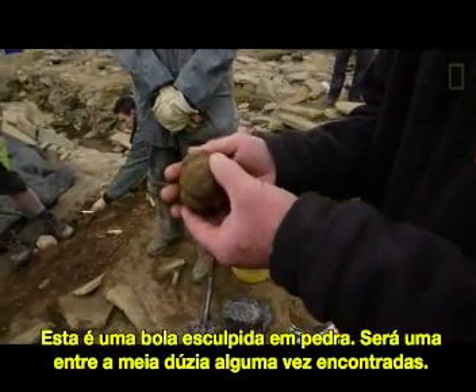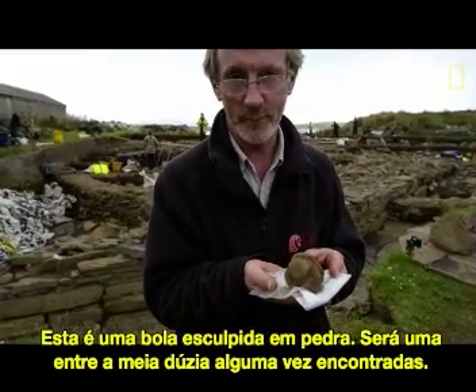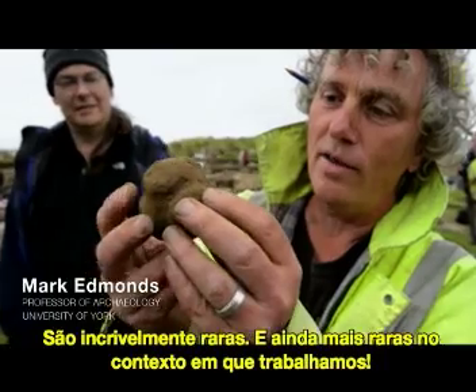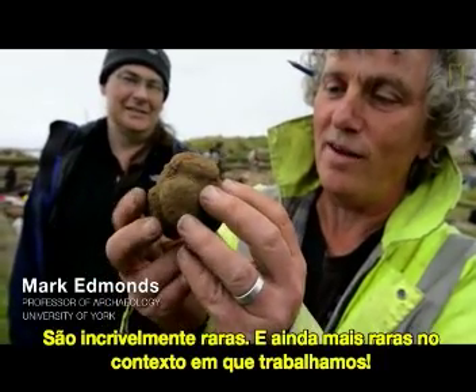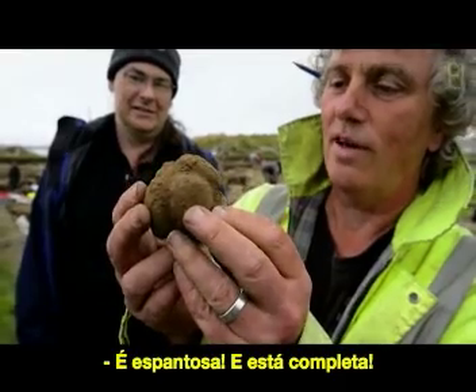This is a carved stone ball, and this is possibly one of only a handful that have ever been found. They are incredibly rare — they're like hen's teeth — and they're even more rare in an archaeological context. And it is just stunning, and it's complete.